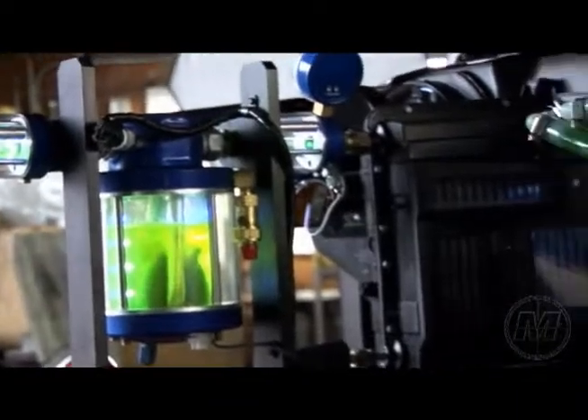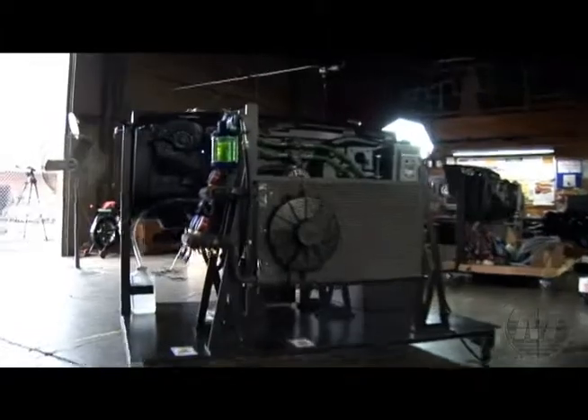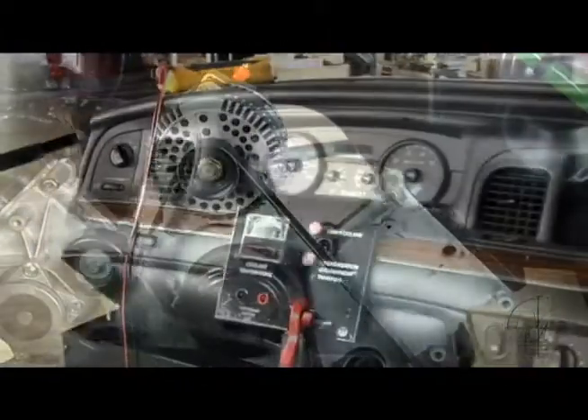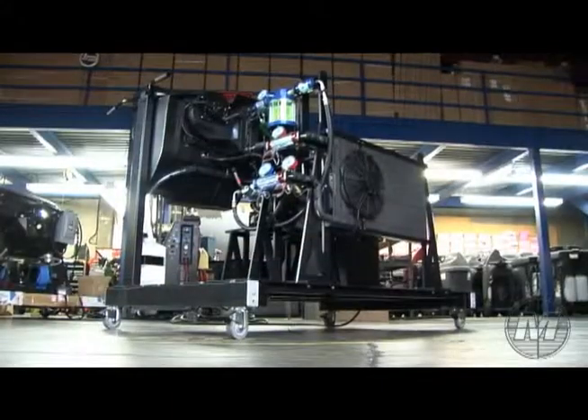Plus, don't forget about the 609 certification. The Stage 2 Mobile HVAC Trainer is the fastest and most efficient way to convey all aspects of the motor vehicle's HVAC system. I've had tremendous success with personnel just with the basic four-hour course.